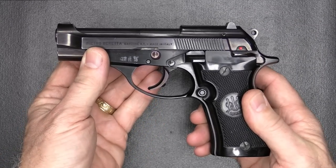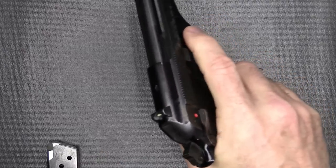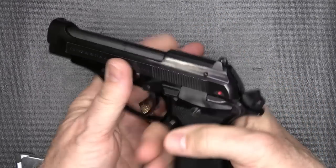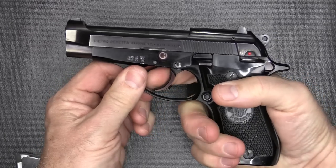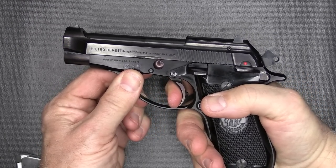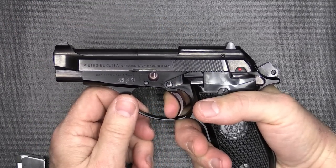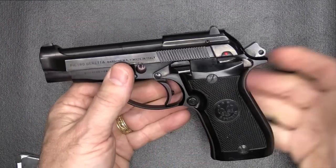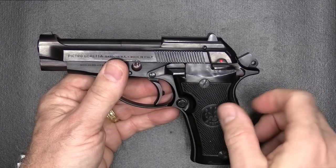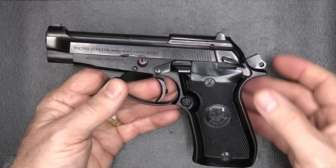With the 80 series, they went to that double-single action. So I load my magazine, put it in the chamber, rack the slide, and now the gun is ready to fire. If I drop the hammer manually, you can see that it does actuate the hammer. Really heavy trigger pull at first, then subsequent shots will leave the hammer in the rear position for follow-up shots. With the BB, it has a firing pin block built in, so you can actually carry this cocked and locked.